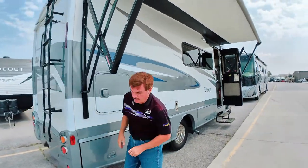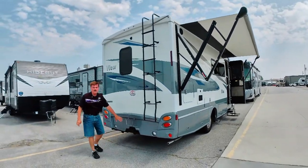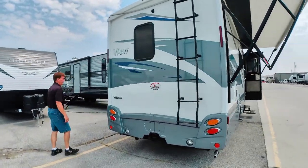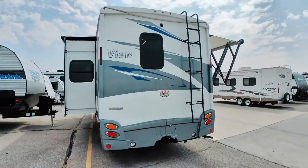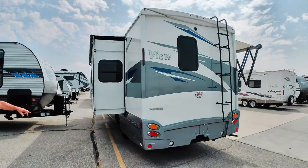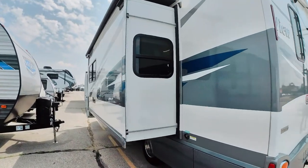Beautiful paint on this one — shows very well. It can tow 5,000 pounds. It does have the stabilizers in the rear. They're electric stabilizers. This is a good shot of the full wall slide.